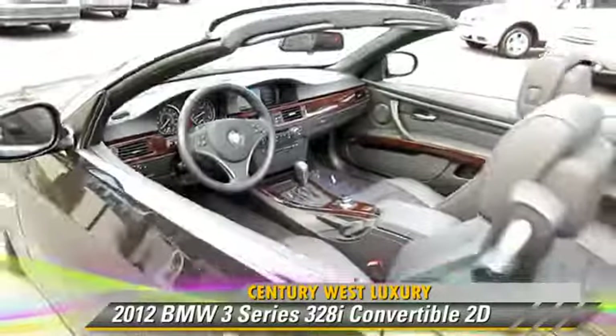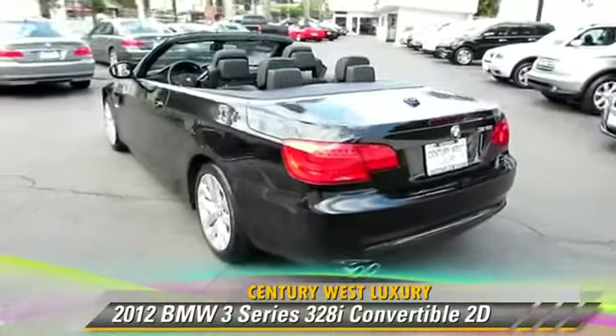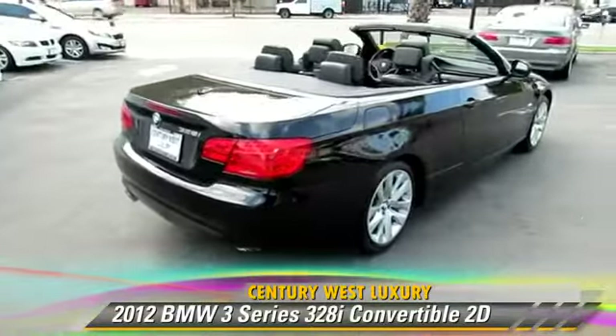This BMW features alloy wheels, traction control, and a premium package. Safety features include front and rear side airbags, four-wheel ABS, and stability control.